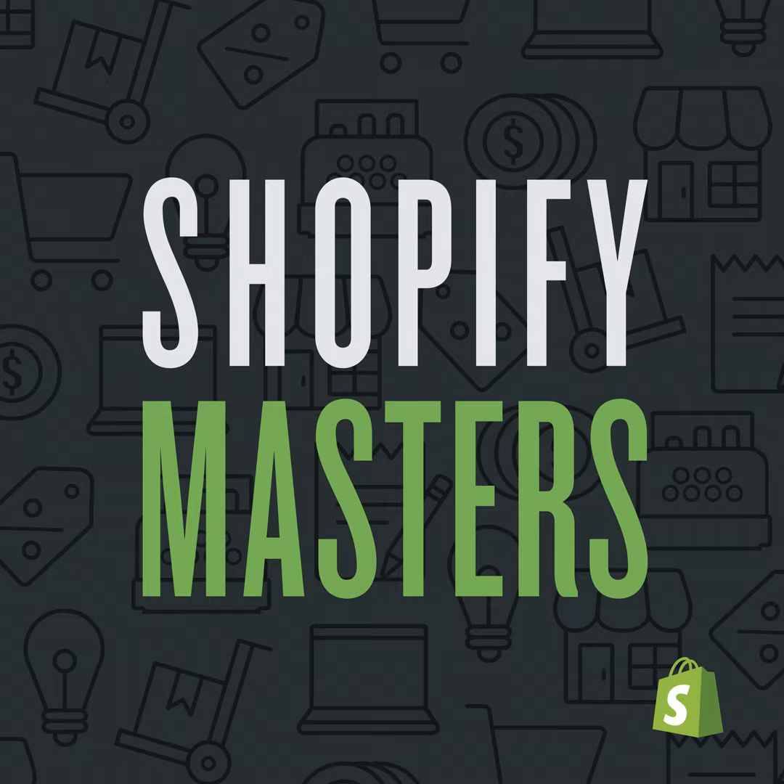This is Shopify Masters, the e-commerce marketing podcast for ambitious entrepreneurs. It's powered by Shopify, the easiest way to sell online, in-person, and anywhere in between. To get an extended 30-day trial, visit shopify.com/masters.